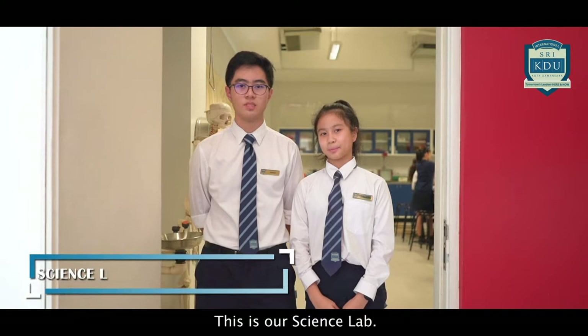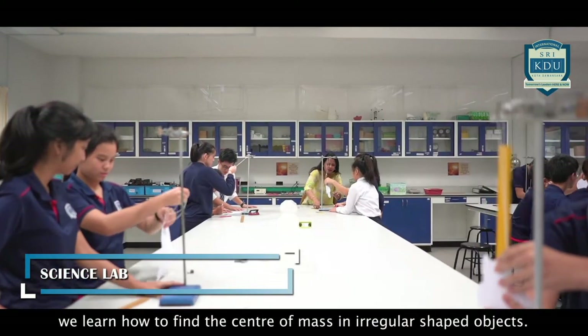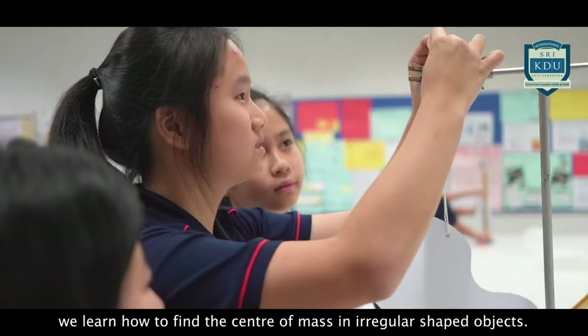This is our science lab. For today's physics lesson, we're learning how to find the center of mass of irregular shaped objects.